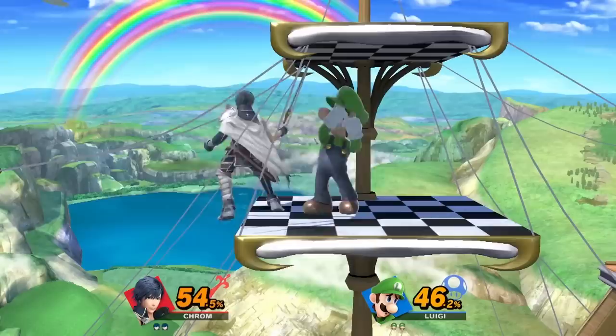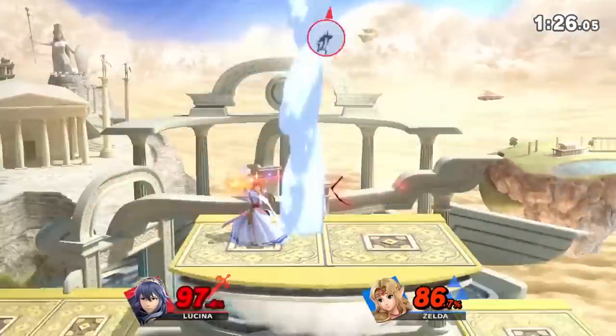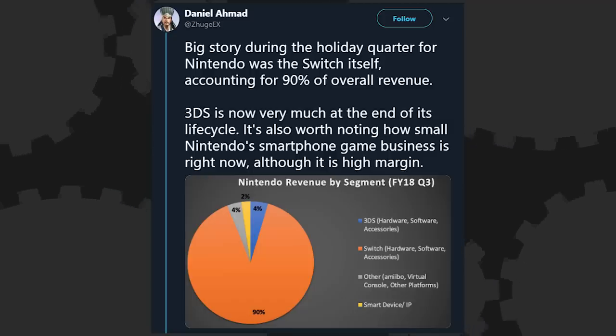No surprise, Super Smash Bros. Ultimate has been killing it — it has already sold more than 12 million copies despite only coming out in December. Also no surprise, the Switch is doing the vast majority of Nintendo's business these days. For the holiday quarter, Switch hardware, software, and accessories made up 90% of Nintendo's revenue compared to just 4% for the 3DS. So the 3DS is very much winding down.